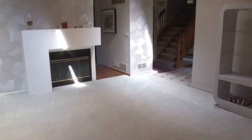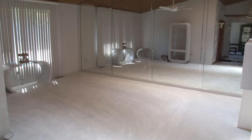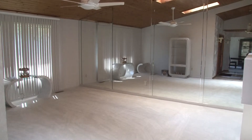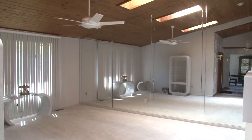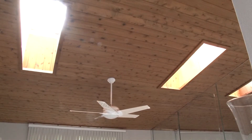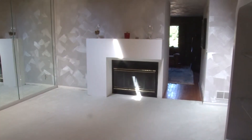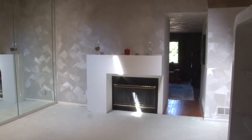To the left of the entryway we find a formal living area. Plush wall-to-wall carpeting and a floor-to-ceiling wall of mirrors enhance the contemporary feel of this spacious home. Knotty pine ceilings with skylights enhance the height of this room, and a fireplace with a contemporary mantle stands ready for chilly evenings.